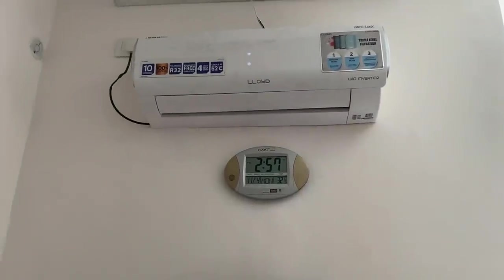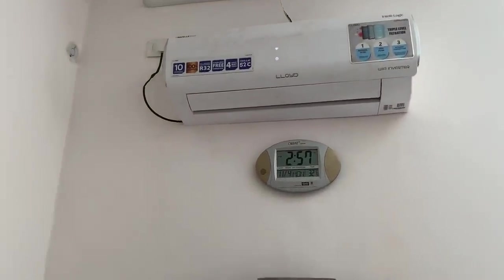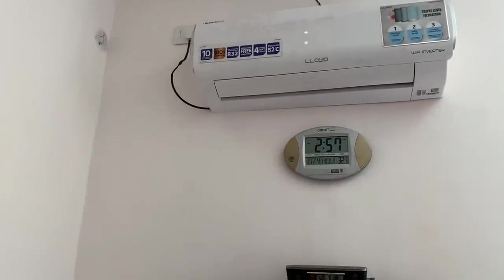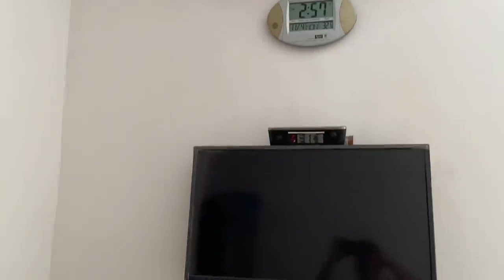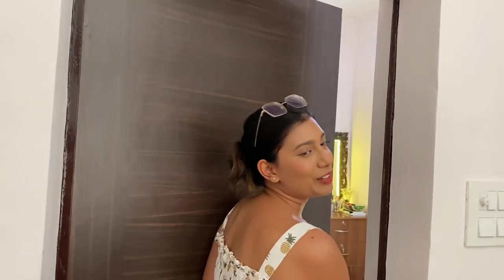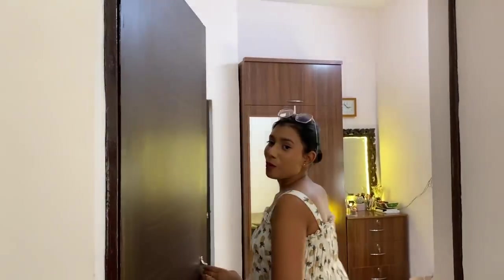We also changed the AC and bought a new one because the old one was about 15 years old and not working properly. And then we have a little TV here so we can sit on the bed, eat something, and watch TV at the same time. Now let's go to my room — I'm super excited for you guys to see it!